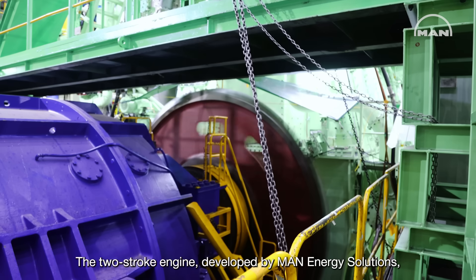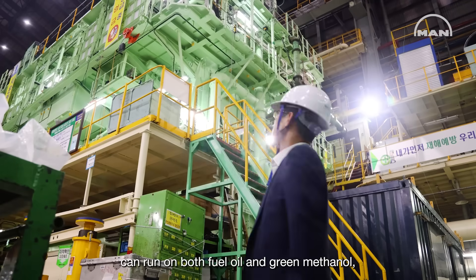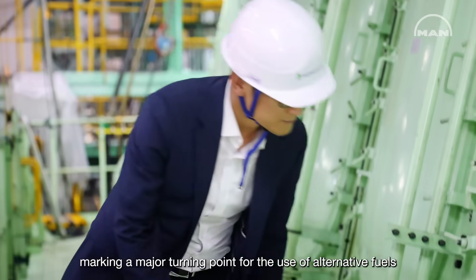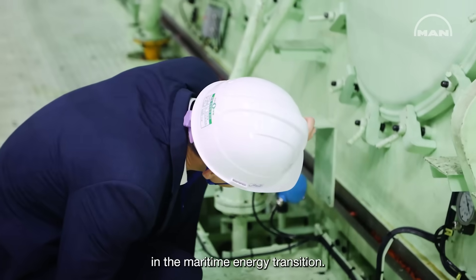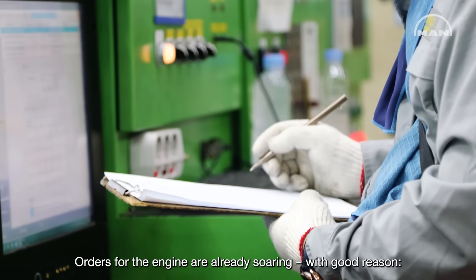The two-stroke engine, developed by MAN Energy Solutions, can run on both fuel oil and green methanol, marking a major turning point for the use of alternative fuels in the maritime energy transition. Orders for the engine are already soaring, with good reason.